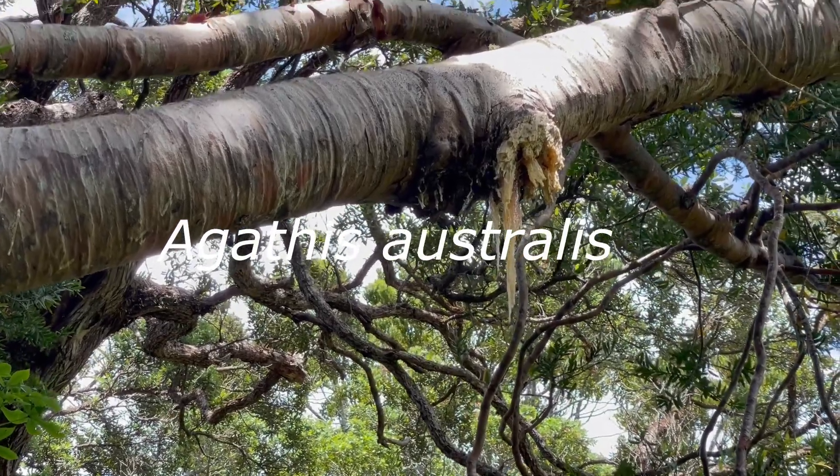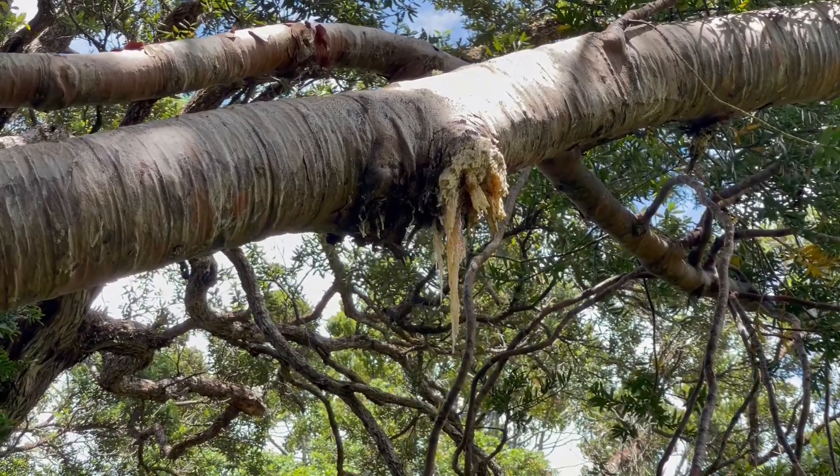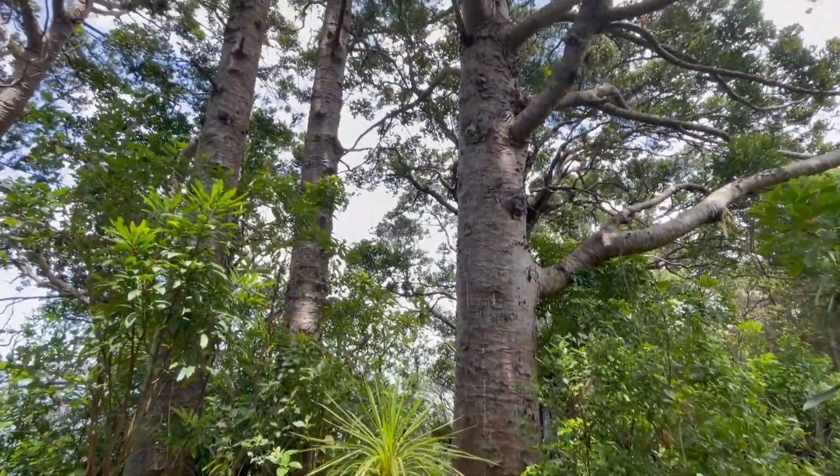You can see the Kauri tree here and there's the sap coming down. For it to turn into gum it takes about a thousand years, usually in those trenches where it could just sort of compact.